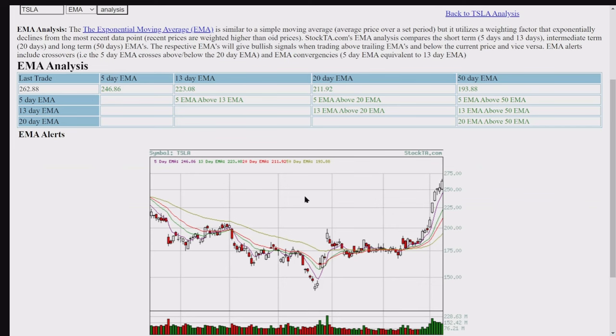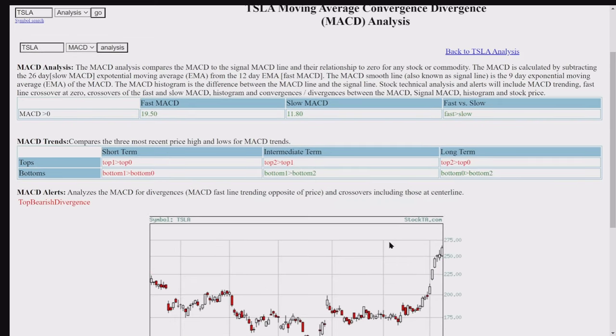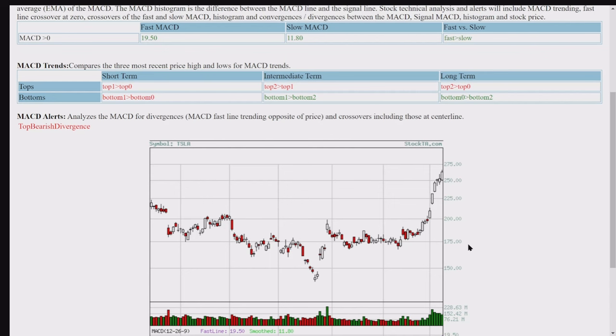On the MACD, we have a top bearish divergence. You can pause this and read it. The fast line is trending opposite of price crossovers, including those at the center line — top bearish. I think this is indicating a short-term pullback.